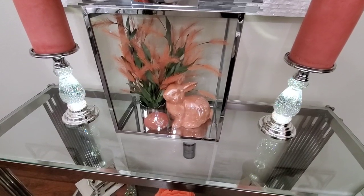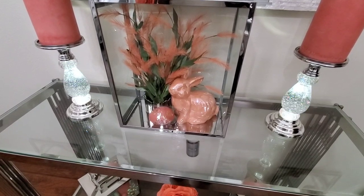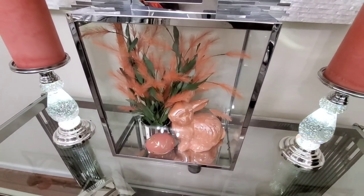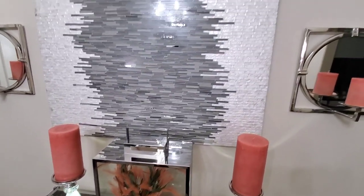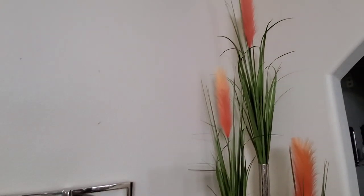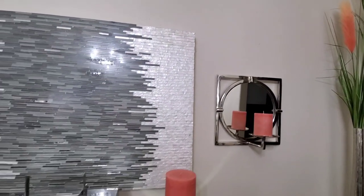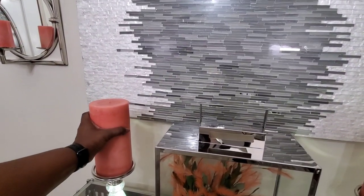Again, that bunny came from HomeGoods. That egg in there came from Pier 1, and if I'm not mistaken they have that same egg in Pier 1 this year. The florals that you see in there actually came from Michael's, and the florals up here came from Michael's as well. The candles came from HomeGoods last year — I think the color is called coral or peach.